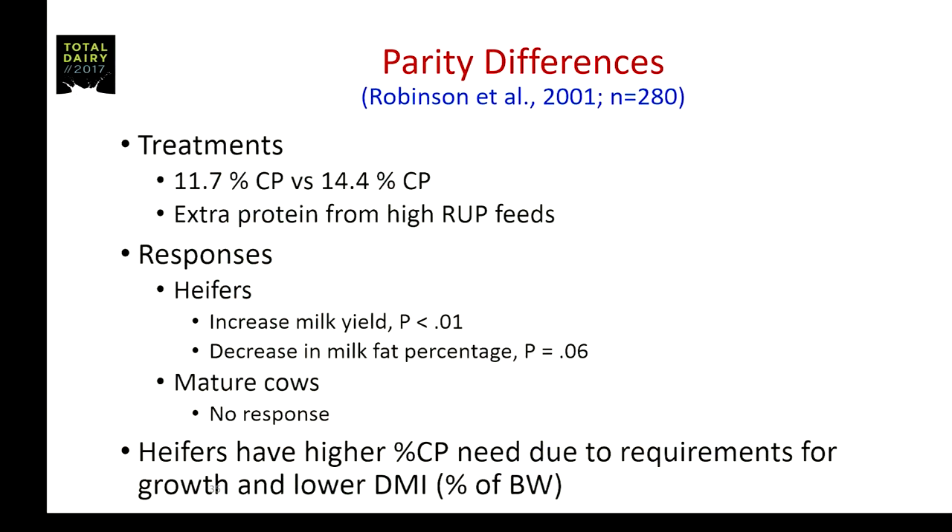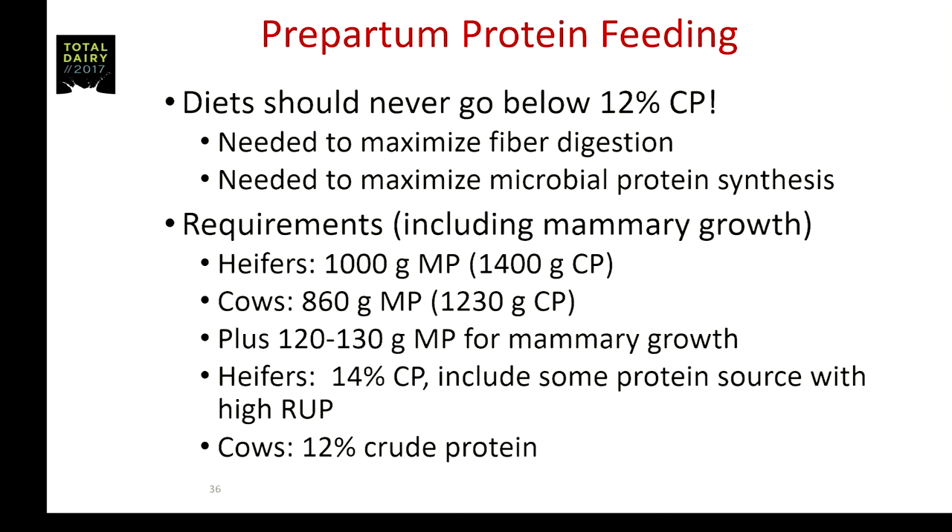Heifers have a higher requirement for crude protein because of their growth and because they eat less — not in kilograms of dry matter, but when expressed as a percentage of body weight, they actually eat less than a mature cow, which leads to the higher protein requirements. I want to comment that diet should never go below 12% crude protein. We did some work at the UW looking at fiber digestion in Dacron bags — you will reduce fiber digestibility if you get less than 12% crude protein. There's also good data suggesting you'll impair microbial growth below 12% crude protein.